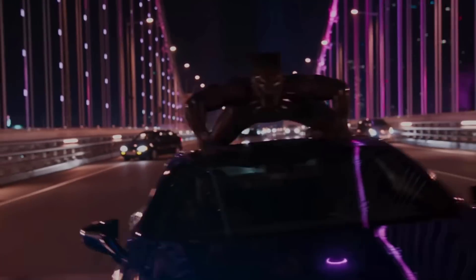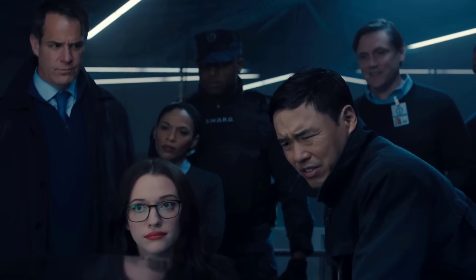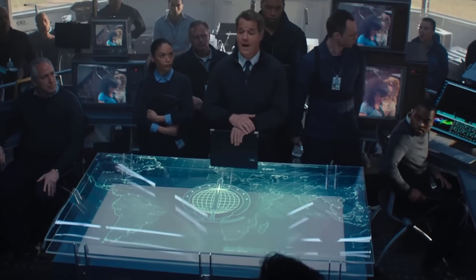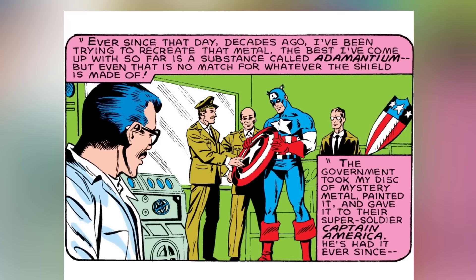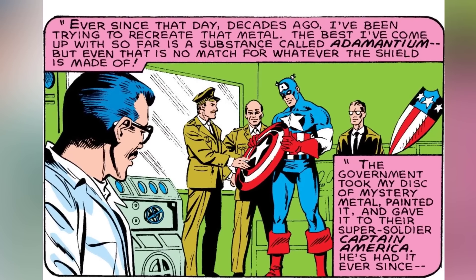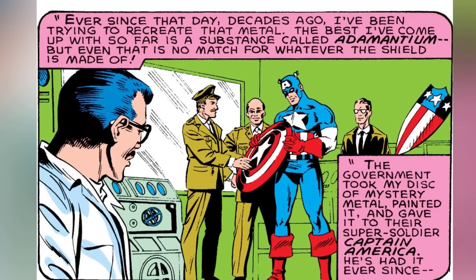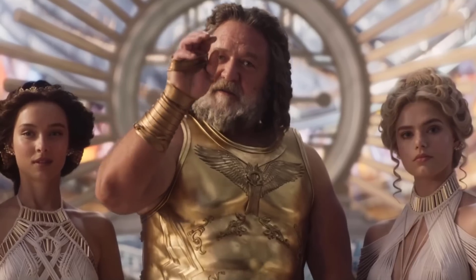One point worth noting is who knows how much vibranium exists and where outside of Wakanda. We do know the US government has a way of tracking it, given the scenes from WandaVision — more on SWORD in a minute. Adamantium is not a natural element; it's actually a composite resin whose formula is heavily guarded by the US government, created by metallurgist Dr. Myron McClain, again trying to recreate what he did with vibranium to make the shield.